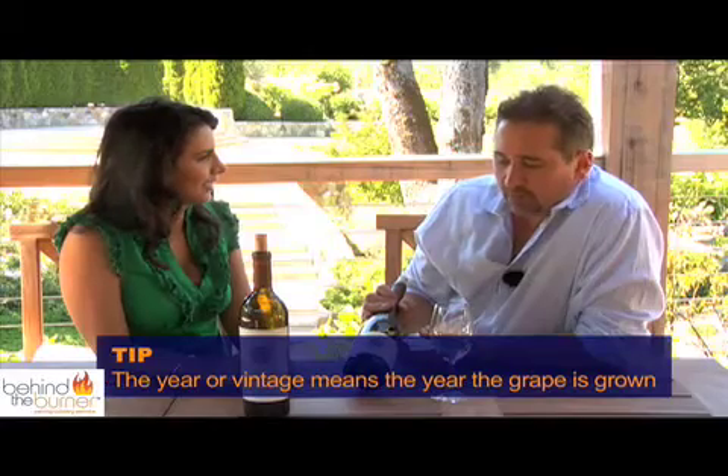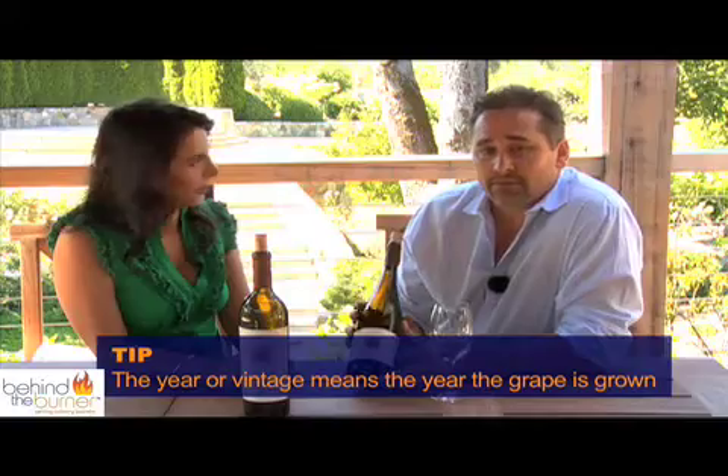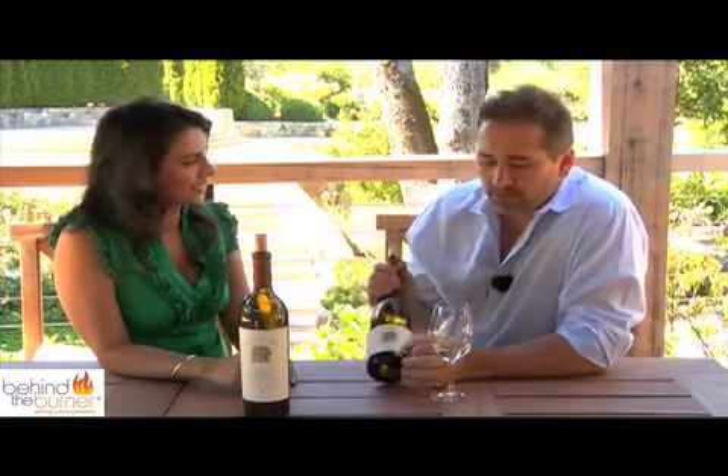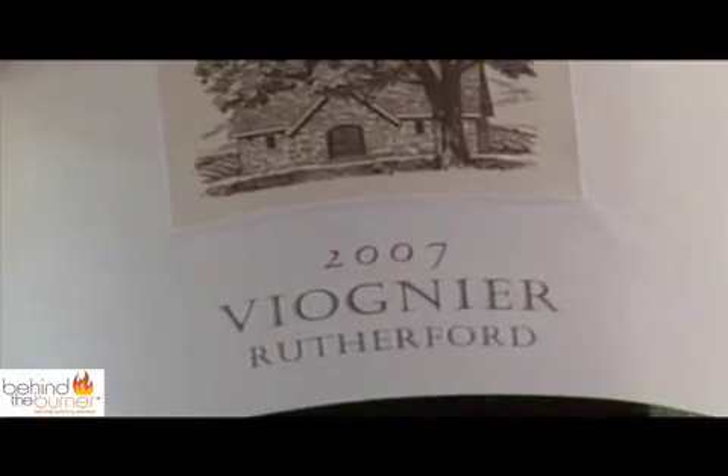So what about the year? The year is the year that the grapes are grown. Right now this is 2009 — what we're growing right now will go on the vintage label. When we pick it this fall, we'll ferment it, put it in the barrel, and once it's done fermenting we declare it, and that's when it becomes 2009. So the tip for our viewers is that the year on the bottle is the year the grapes were grown.